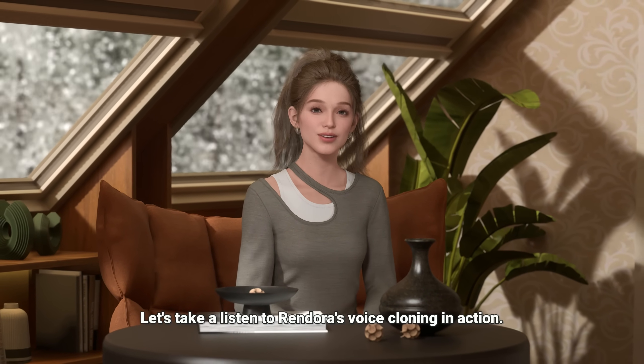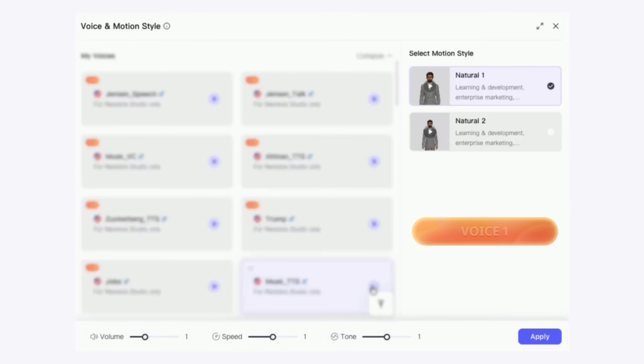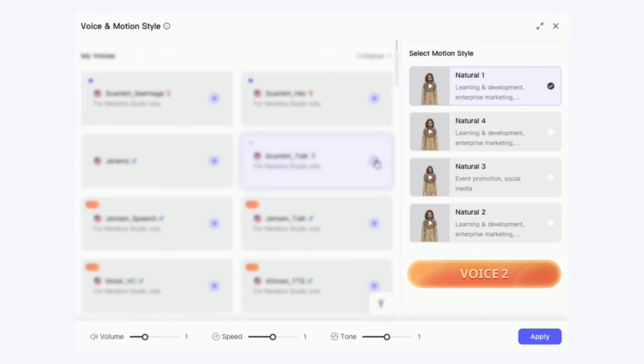Let's take a listen to Rendora's voice cloning in action. Good evening, everyone here and out there on the internet. I'm excited to welcome you to the Art Design Studio in Hawthorne, California. For me, I look at these other things that are monitored in my life.